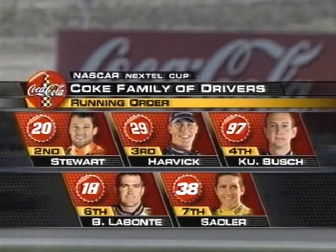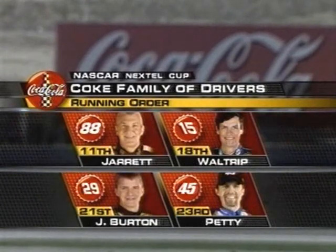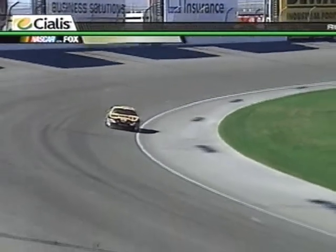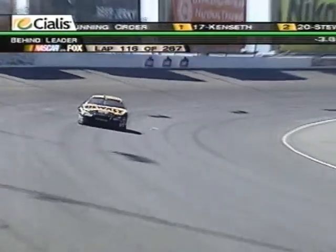Here's where the Koch family of drivers is running right now. Tony Stewart in second place. He trails Matt Kenseth by three and a half seconds, with Kevin Harvick 6.7 seconds back. Kurt Busch one second behind Harvick, and Casey Cain getting close to that fourth place car.